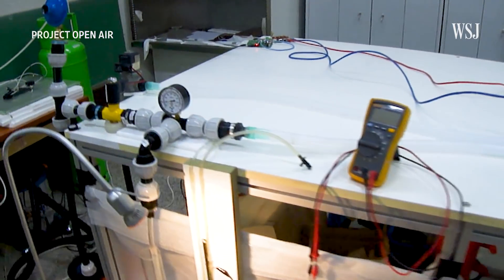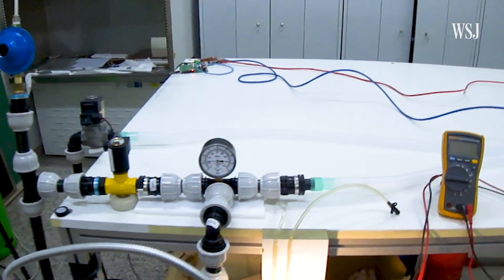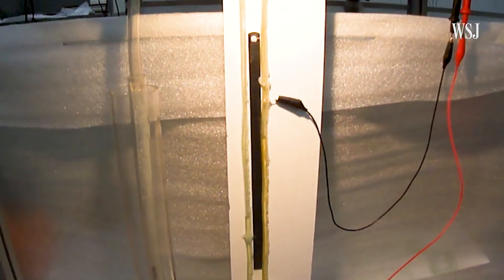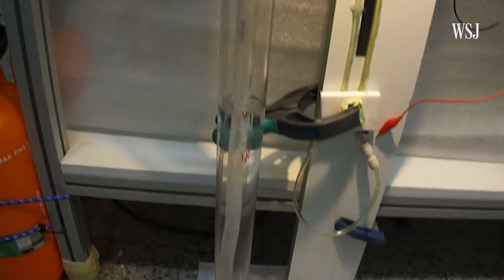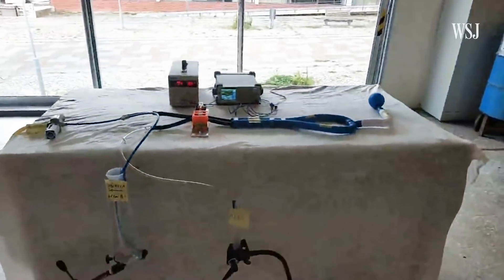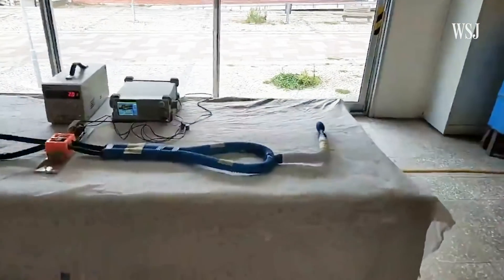We sit with the doctors in the beginning and say, give us the medical minimum that a ventilator needs to achieve. And we'll strip down and try to design a machine that was so simple that you can build it everywhere in the world. This is a last resort machine. Unregulated and more widely available materials mean an even more accessible ventilator.